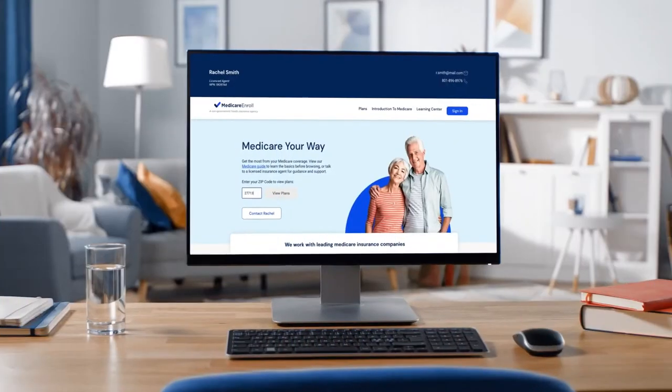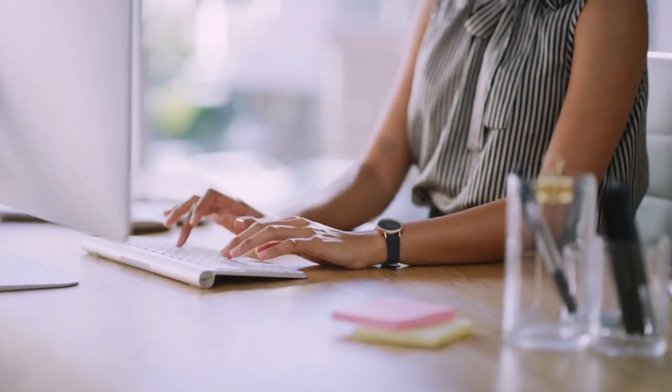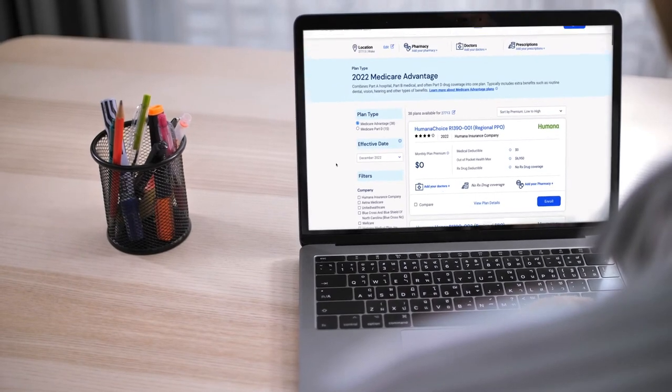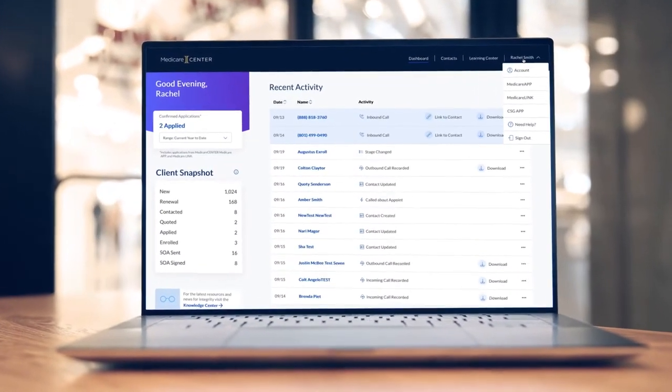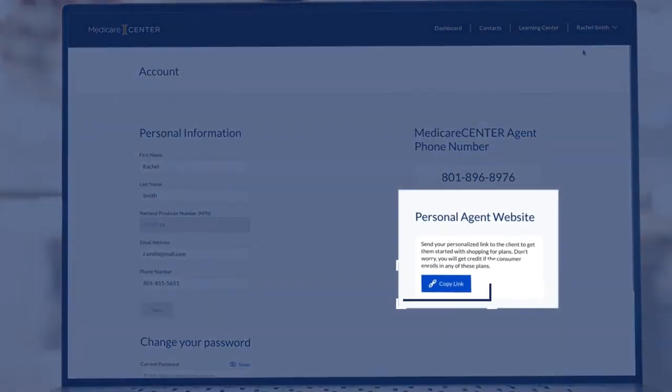Medicare Center now provides each agent with a free personal agent website. Your personal agent website allows your clients to shop and enroll on our consumer-facing website, MedicareEnroll.com. Find your personal agent website link in your Medicare Center account and share it in your marketing materials.